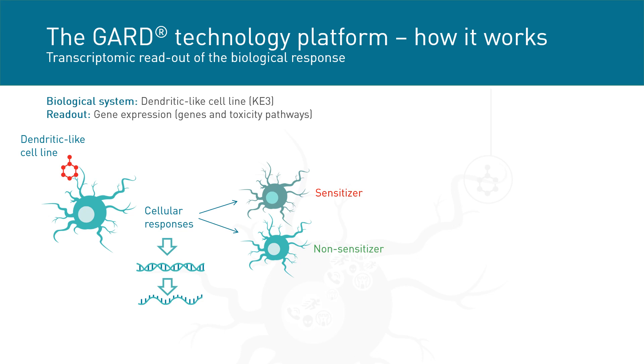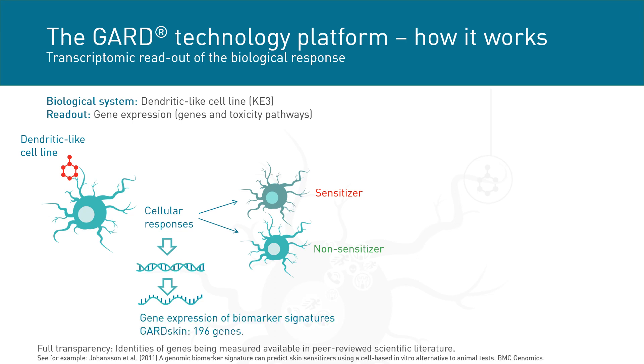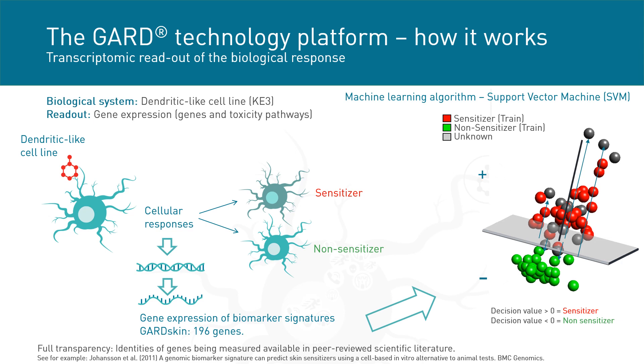Similarly to other assays, the GARD assay monitors how cells react when exposed to a sensitizer or non-sensitizer. But uniquely, not only a few biomarkers are monitored but rather a holistic gene signature to see how the cells actually react to the external stimuli. This gene signature is then used in a machine learning algorithm called support vector machine to give a final classification. The readout is a decision value where a positive value corresponds to a skin sensitizing prediction and a negative value classifies the compound as a non-sensitizer.